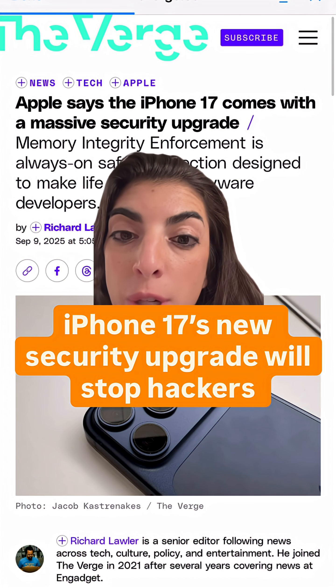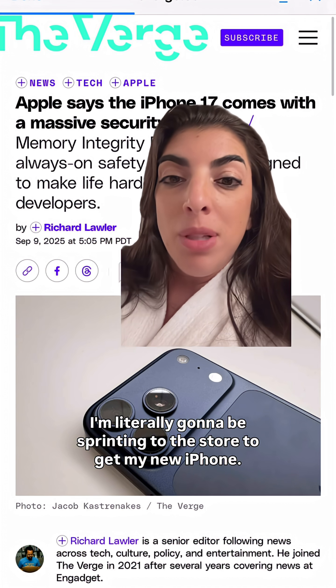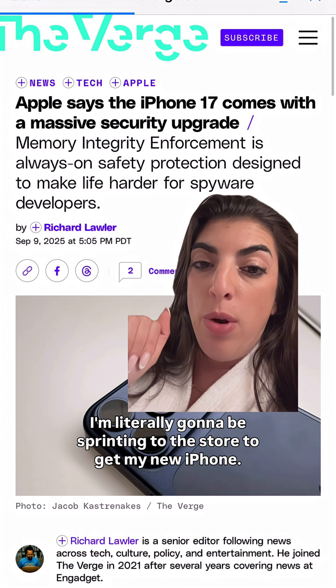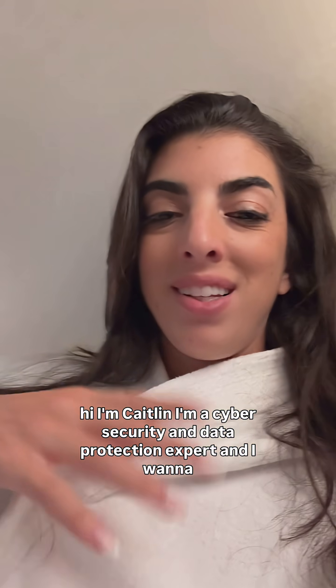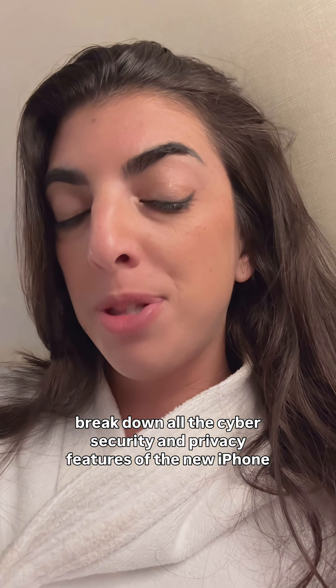The iPhone's got a massive security upgrade on top of all the new colors, and I'm literally going to be sprinting to the store to get my new iPhone. Here are all the security updates and why they're so important. Hi, I'm Caitlin. I'm a cybersecurity data protection expert, and I want to break down all the cybersecurity and privacy features of the new iPhone. Let's go.